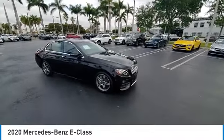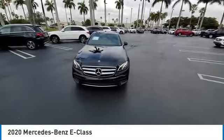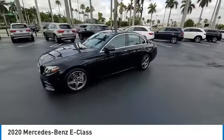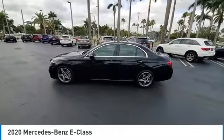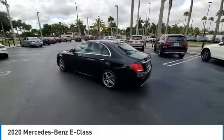Here are some of this vehicle's great options: rain-sensing wipers, electronic stability control, aided mirrors, alloy wheels, brake assist, traction control, remote keyless entry, four-wheel disc brakes, power moonroof, integrated turn signal mirrors.